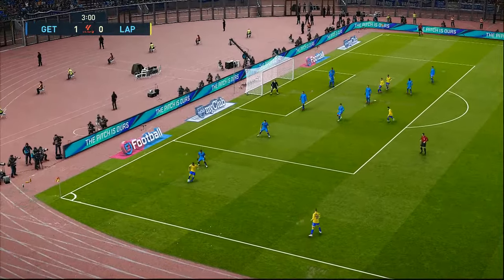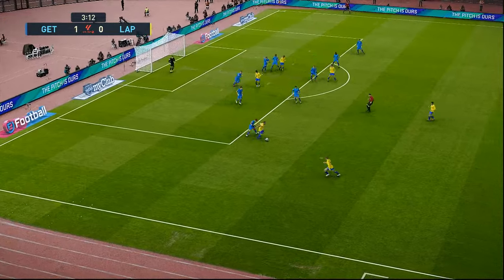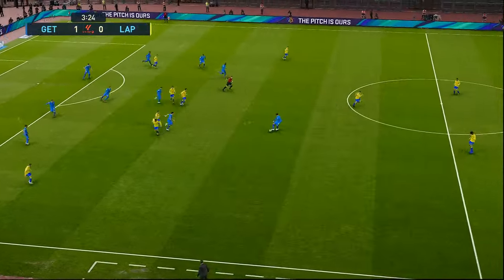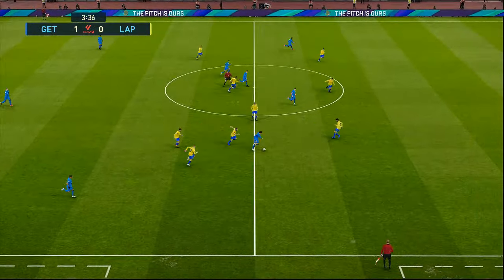Trying to get there — nice touch. Plenty waiting in the middle. Sandro Ramirez in the middle. That's one way of trying to make things happen; there are a few who could follow that example.